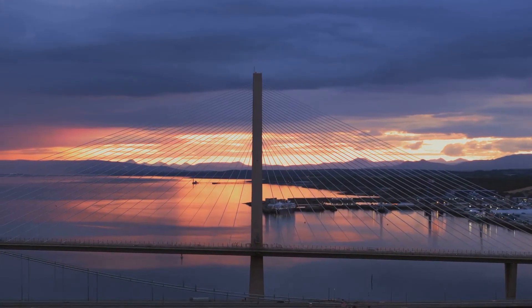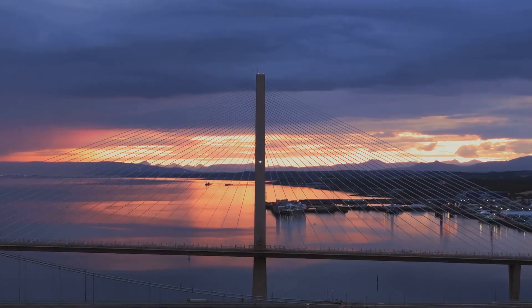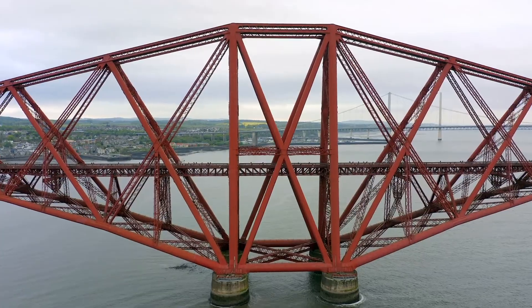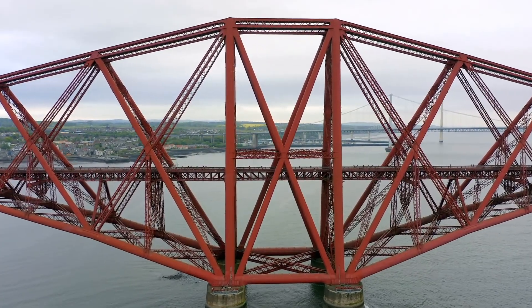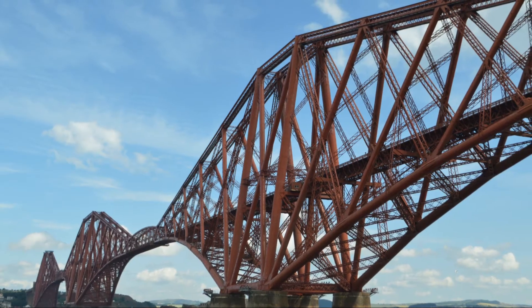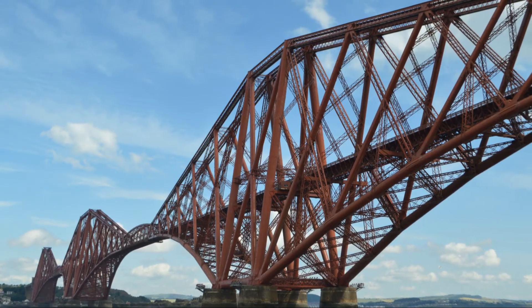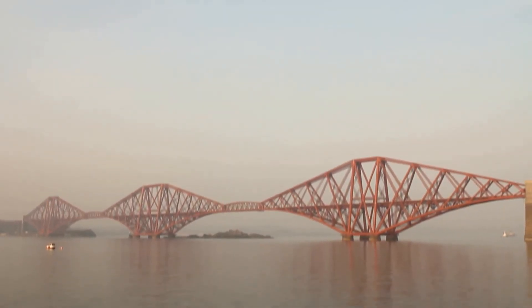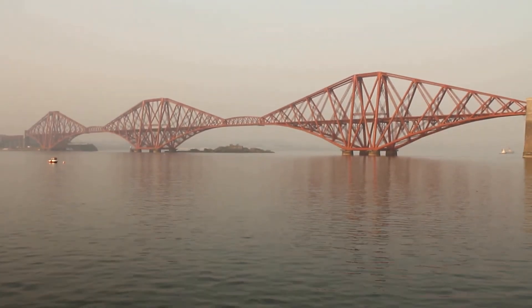The Forth Bridge has left an indelible mark on art and culture. Its striking design and majestic presence have inspired countless artists, writers and filmmakers. From paintings to photographs and even in literature, the bridge is celebrated as a symbol of human ingenuity and aesthetic beauty. Its influence can be seen in various forms of media, reflecting the deep connection people have with this architectural marvel.